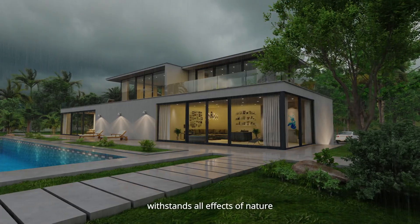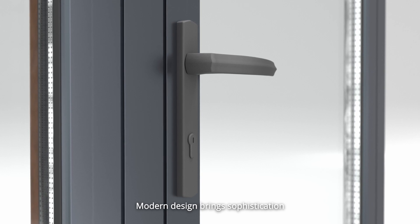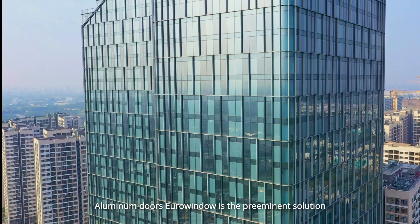Sustainable construction that withstands all effects of nature. Modern design brings sophistication and elegance. Aluminum doors Euro Window is the preeminent solution creating and enhancing new values for projects.